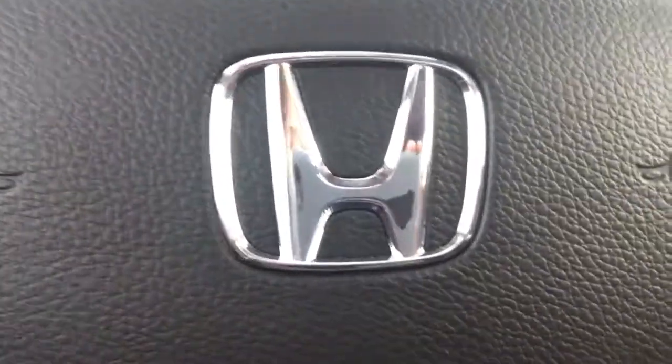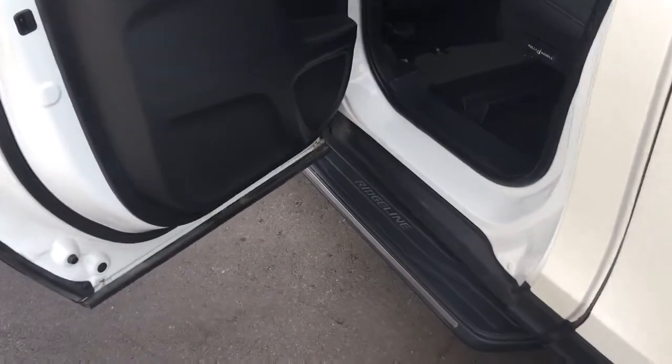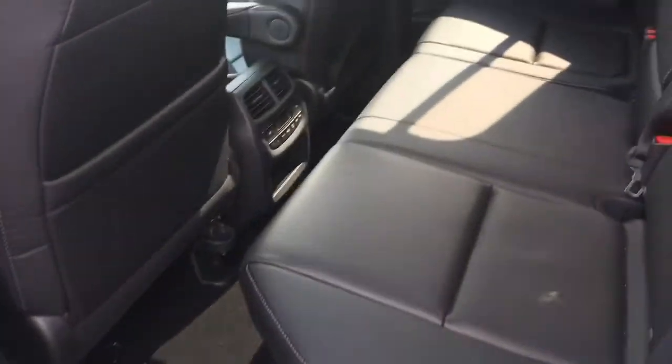Our illuminated vanity mirrors are there as well, and there's just so much more to see. It's easy to hop up with those running boards. Checking out the back seat now, we've got plenty of room for five passengers total and all the good stuff in here.